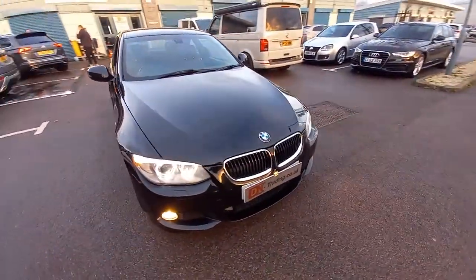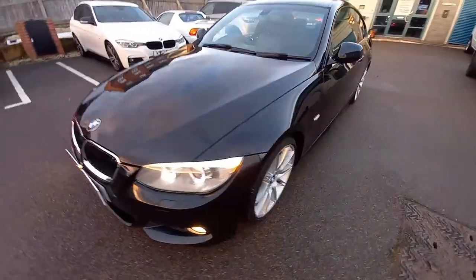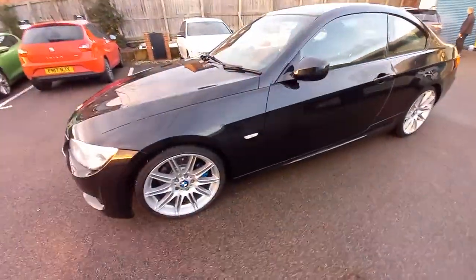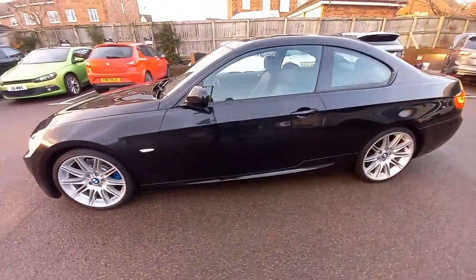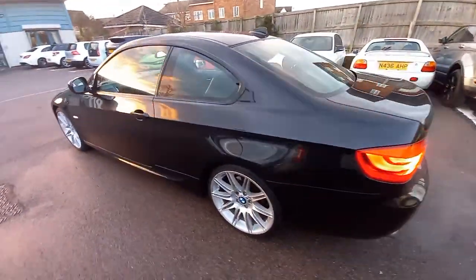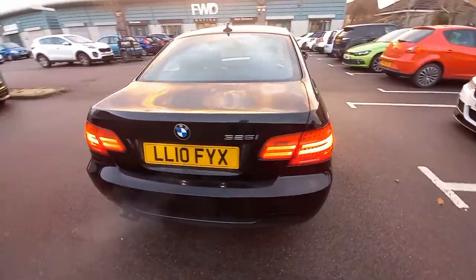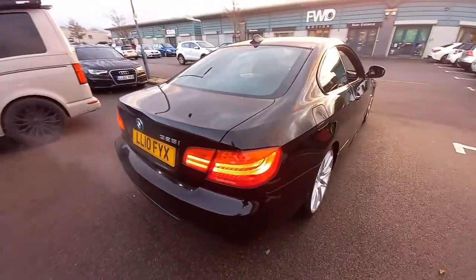Welcome to this video for the BMW 325i, which is the 3-litre petrol. It's the straight 6-cylinder 24-valve fuel injection. It's a 220 brake horsepower engine, and this is a 2010 registered vehicle.